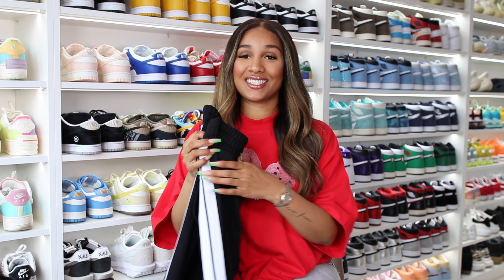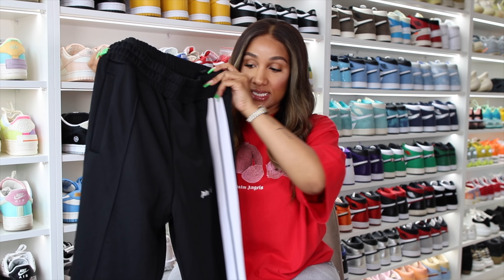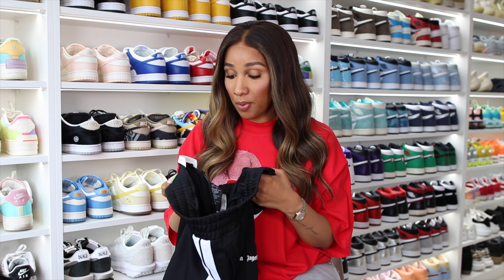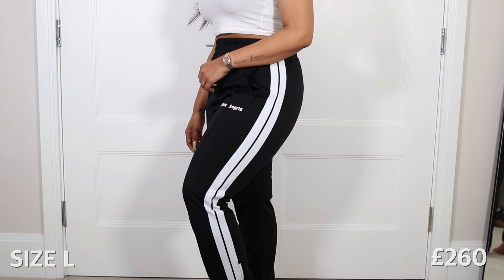I know this is meant to be a sneaker haul but I picked out two more items on Farfetch to show you. I am a huge fan of Palm Angels and a huge fan of joggers, so I had to get these Palm Angels tracksuit bottoms. They came from Palm Angels Italy and the shipping was also super fast — under three days. The best thing about these pants is that they're so comfortable, and Farfetch has so many colors.